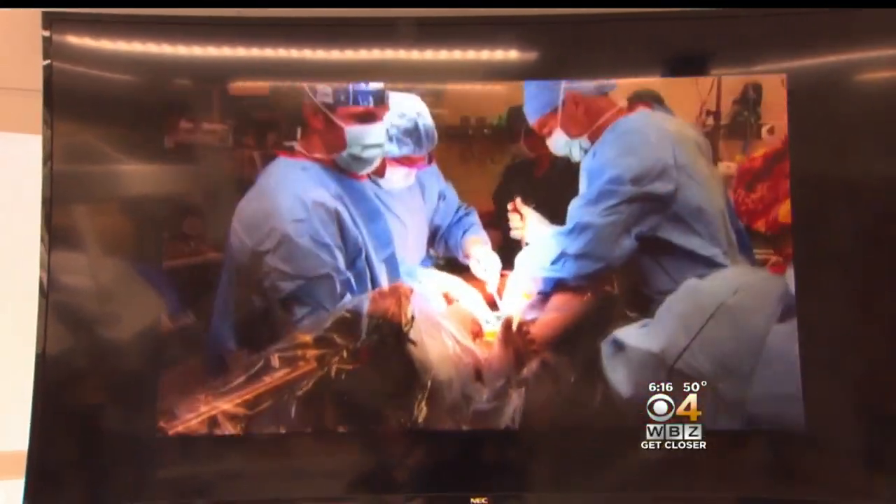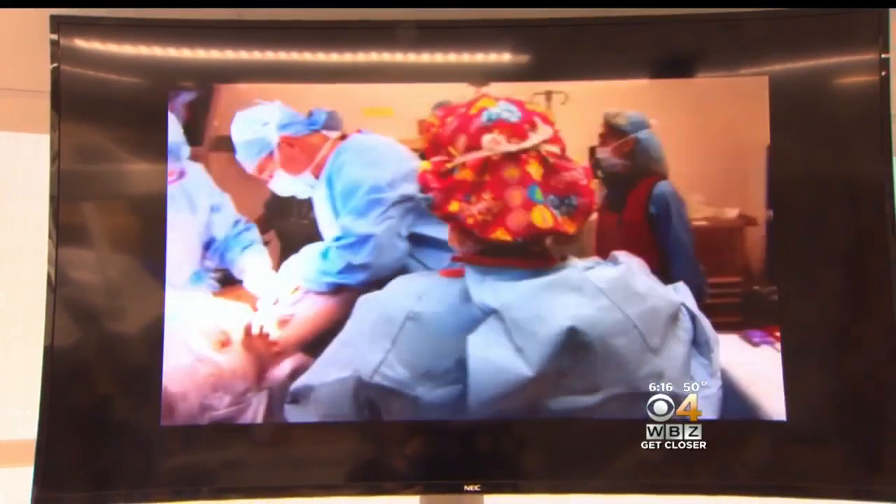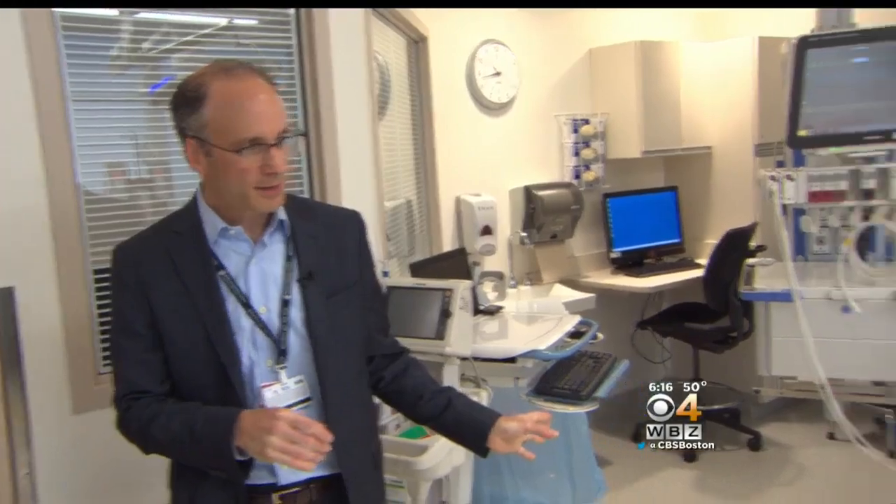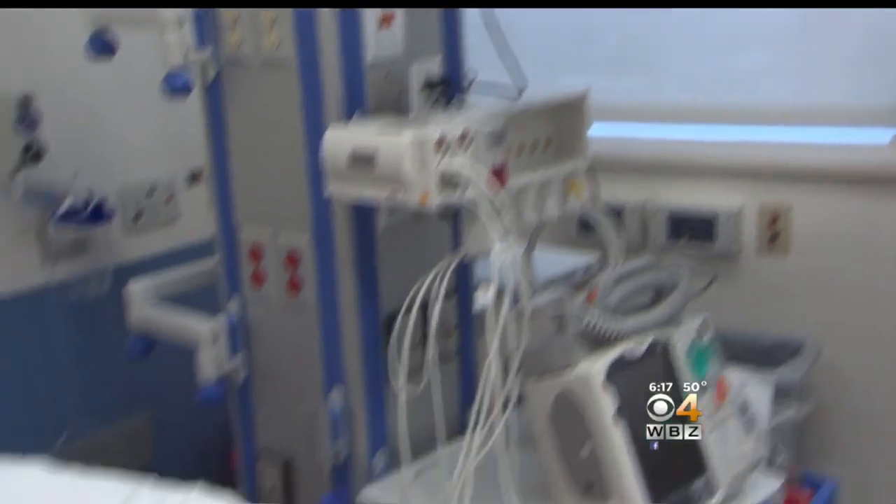What looks like real surgery is actually part of the new simulation center at Boston Children's Hospital. The brain child of Peter Weinstock, a critical care doctor, the center is designed to give clinicians hands-on experience treating some of the most complex cases.